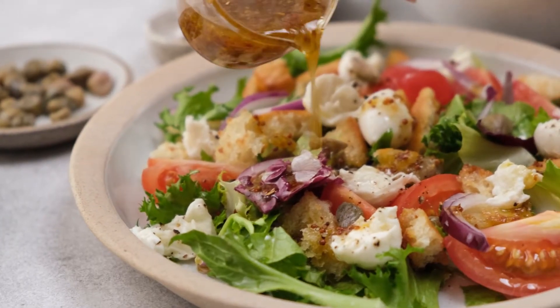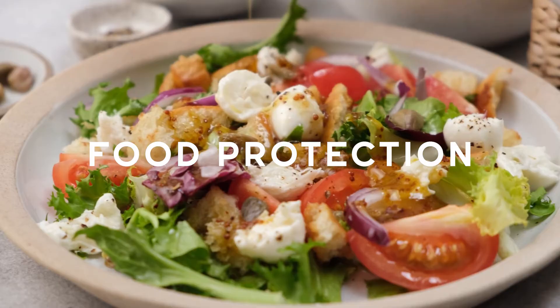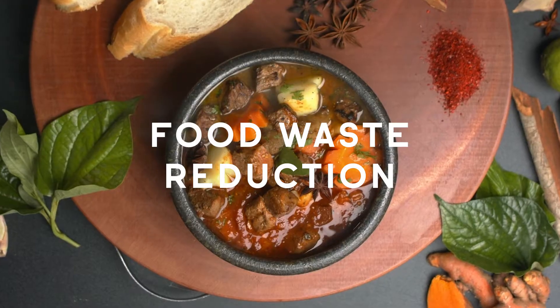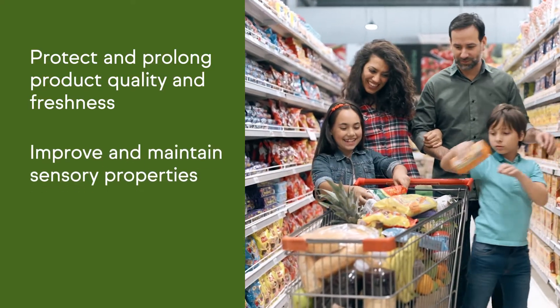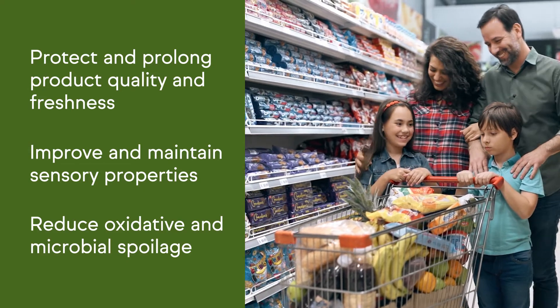At IFF, we offer a comprehensive food protection portfolio that delivers food quality and safety benefits while helping to reduce food waste. Our food protection technologies protect product quality and freshness, improve and maintain sensory properties, and reduce oxidative and microbial spoilage.